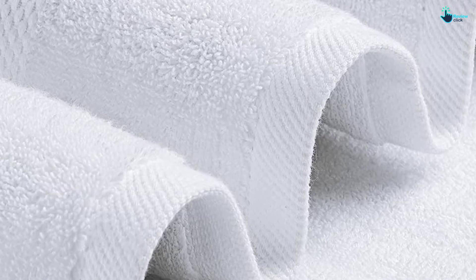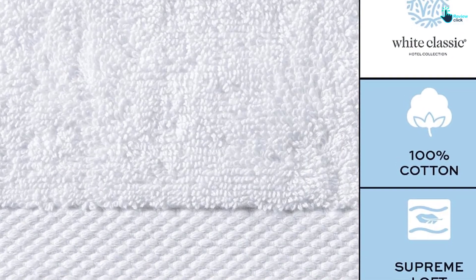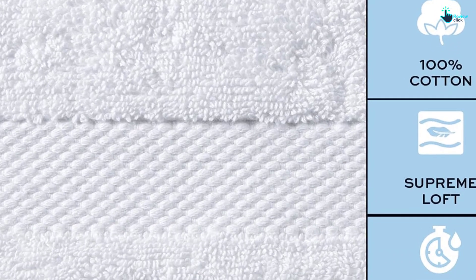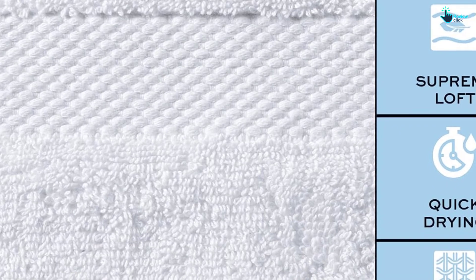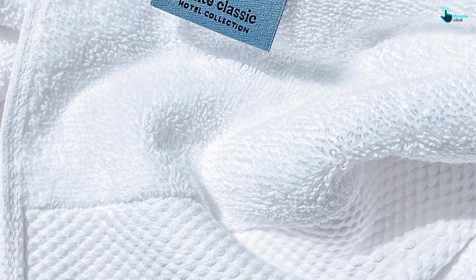In terms of style, the thick accent stripe gives these towels a spa-like feel, and the set is available in a variety of colors, ranging from neutrals to jewel tones. Plus, the towels are Oeko-Tex certified. At 27 by 54 inches, these are one of the smallest towels we recommend, so keep this in mind if you typically go for oversized options. It should also be noted that these towels are only available in a set of 4 and cannot be purchased individually.